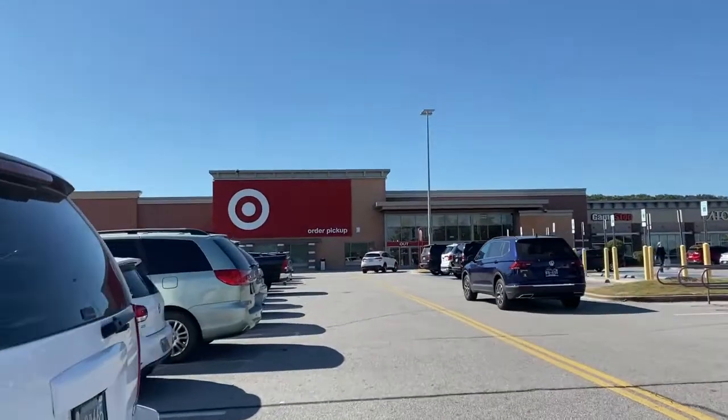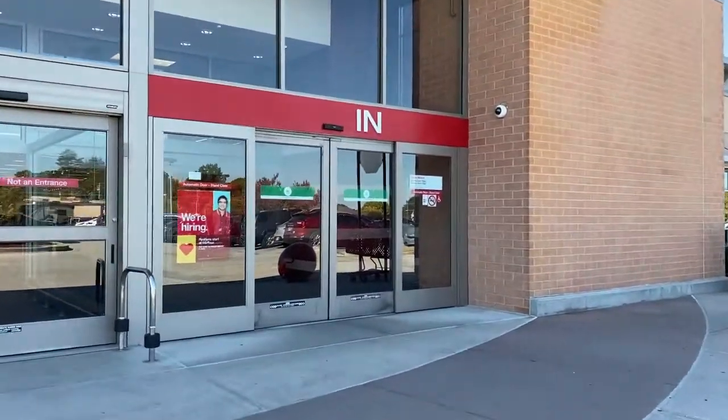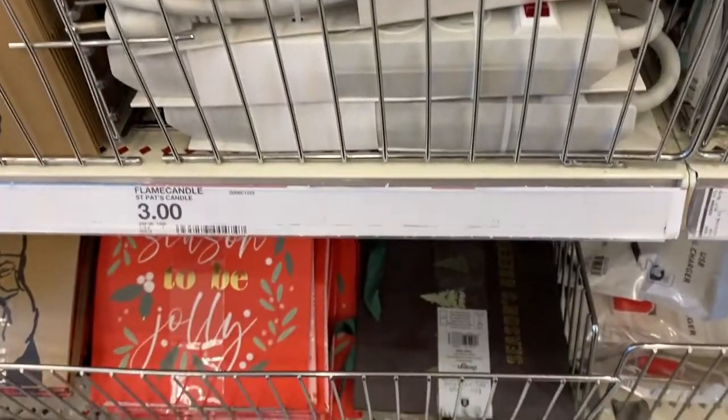I made it to Target and I always feel like this Target has more stuff than the one close to me, so we'll see. This is really cute — I like this a lot, it's fun. We could use a parish trip. I left empty-handed, and here's why: I realized as I was shopping I could save so much money if I go home and place a pickup order — for our movie day next week, for my sister's bachelorette, alcohol and all the candy and stuff. So I'm gonna go home and place a pickup order.